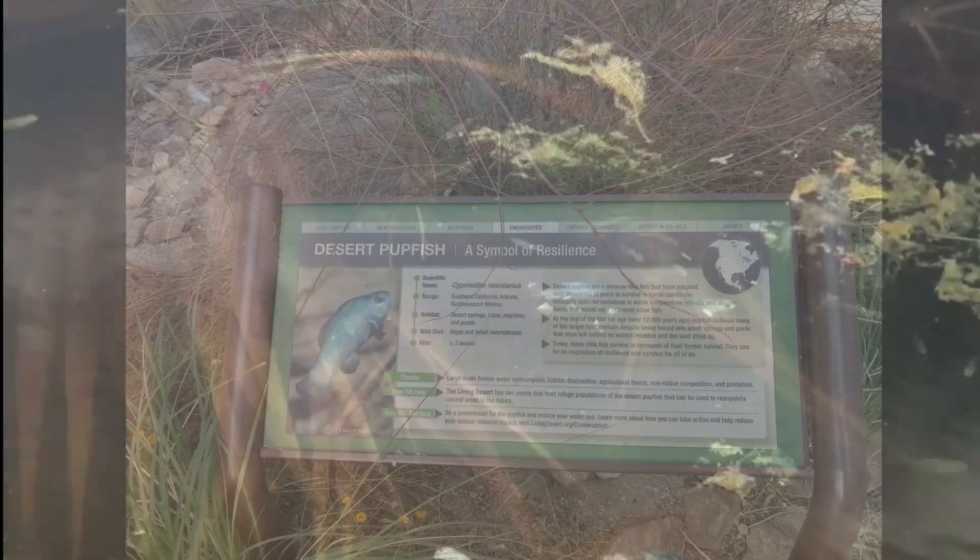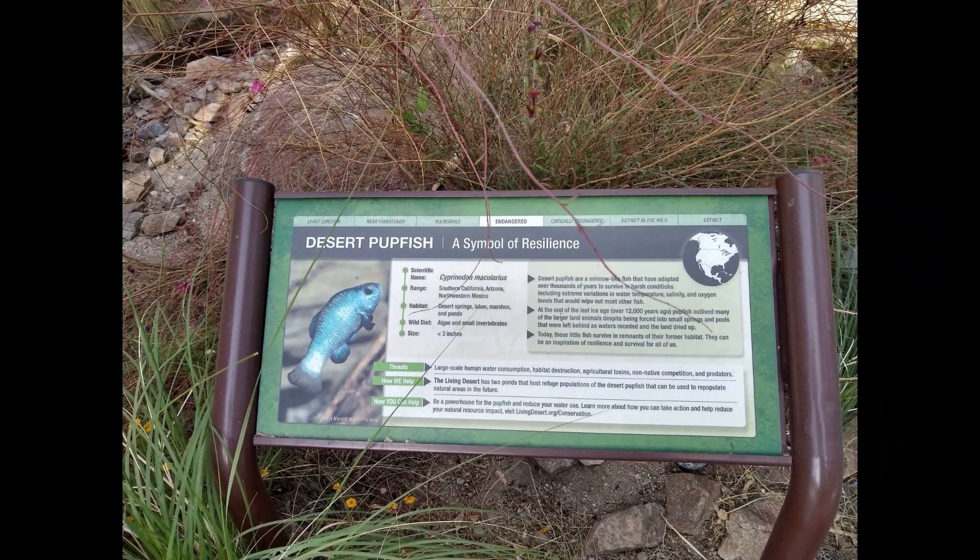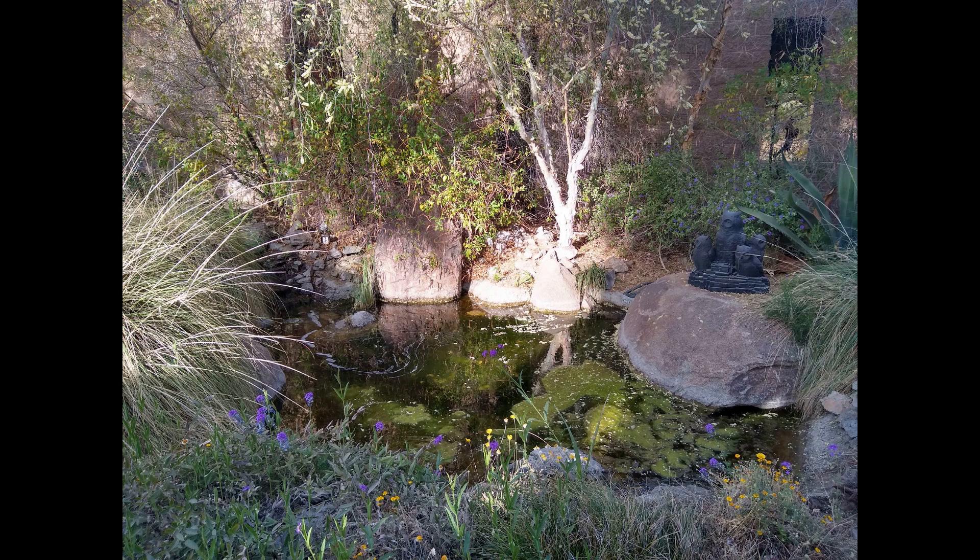We're trying to undo some of the harm that we've already caused the planet and make it better for the other species that we share our world with. Although pupfish have carved out a remarkable existence in ephemeral desert streams for millennia, they can't survive without our help. You can visit the Living Desert Zoo and Gardens to see our pupfish recovery ponds and learn about the other work we're doing to help save this impressive species. Thanks for joining us.